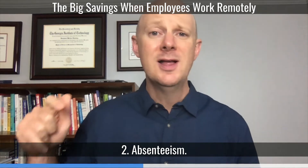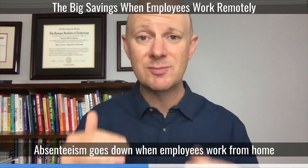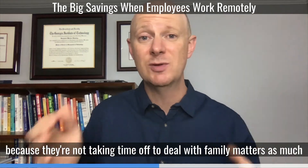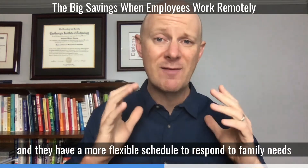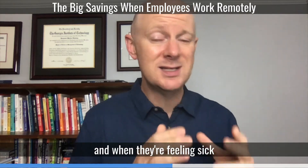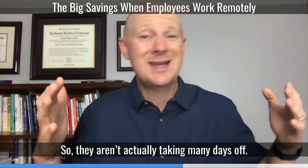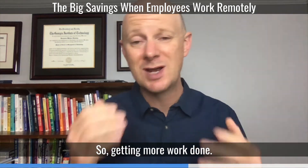Also consider absenteeism. Absenteeism goes down when employees work from home because they're not taking time off to deal with family matters as much — they have a more flexible schedule to respond to family needs. And when they're feeling sick, they can get up and work on their computer, so they're not actually taking those days off and are still getting more work done.